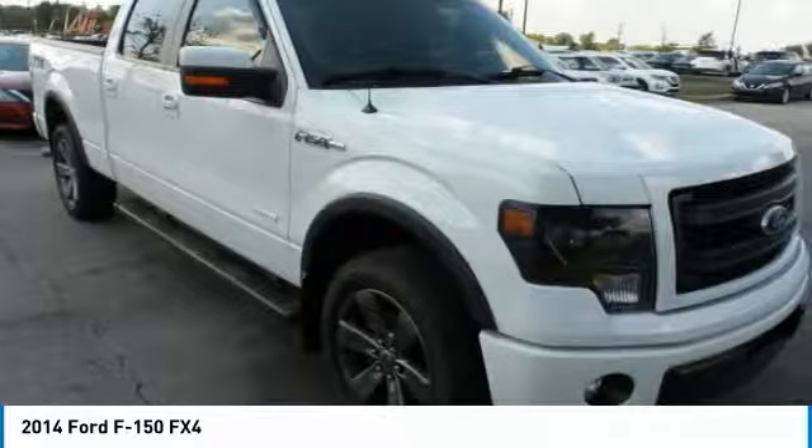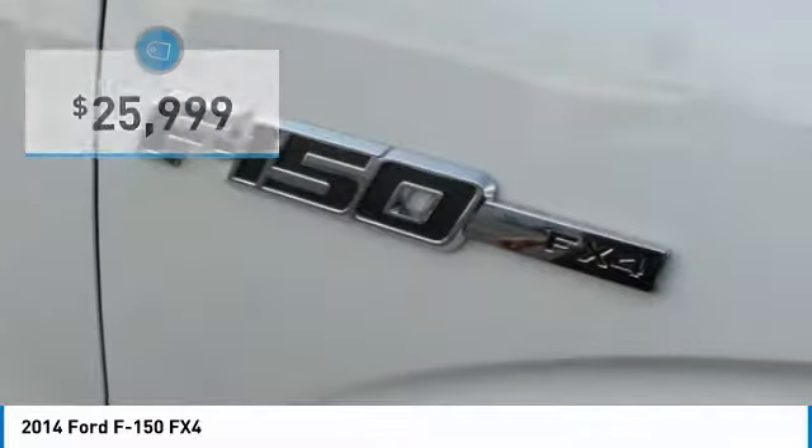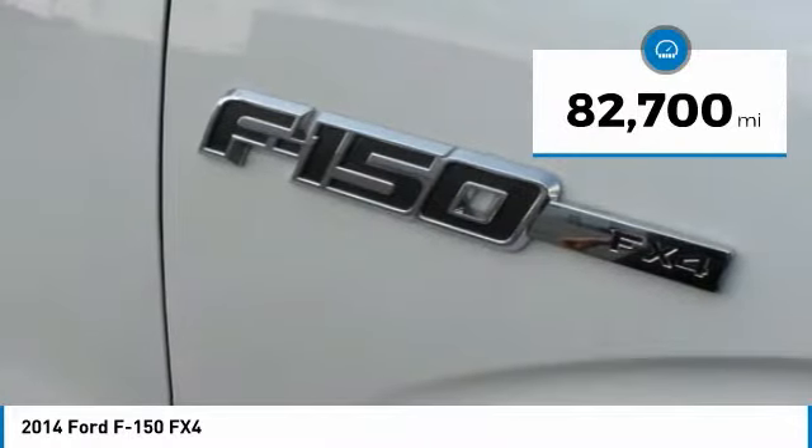It's built to follow orders, no whining, and is priced below $30,000. This vehicle has less than 85,000 miles.